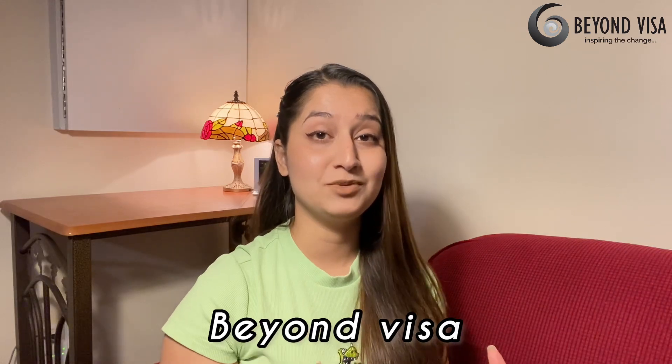Here I would like to introduce Beyond Visa. Beyond Visa is an immigration expert team with 25-plus years of experience in handling student visas and successfully making their journey shine.